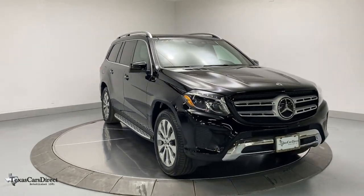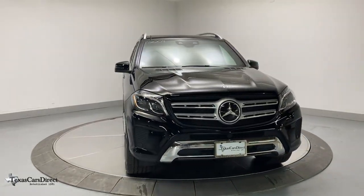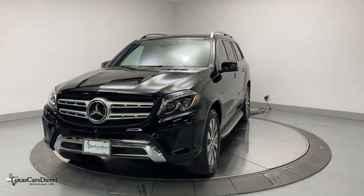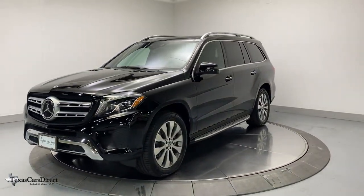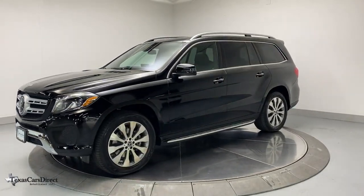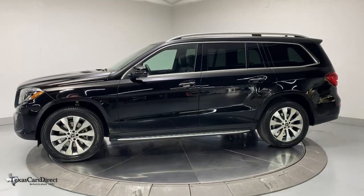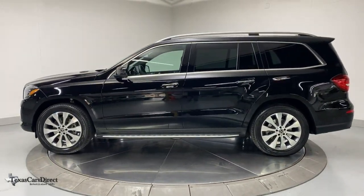This could be the car for you — the 2018 Mercedes-Benz GLS Class. This vehicle is an outstanding buy with fewer than 15,000 miles on the odometer. Let your dreams of grand luxury and rugged capability come alive in this superb GLS 4Matic SUV.